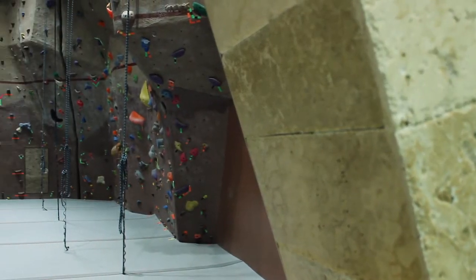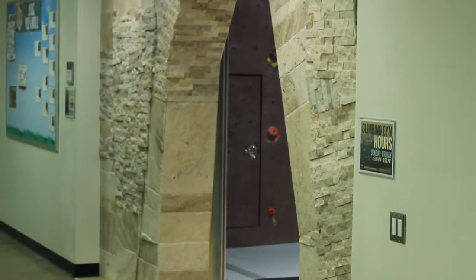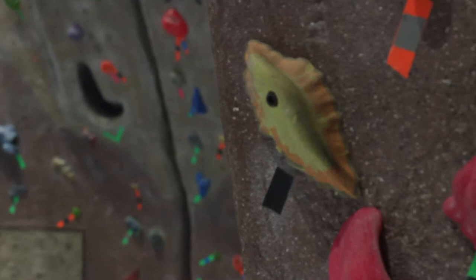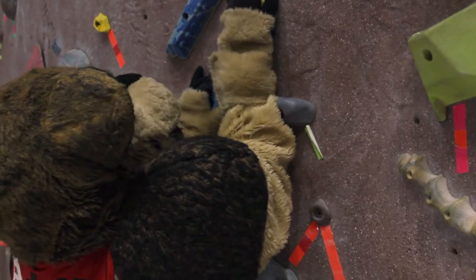Moving on to other fun activities to do with friends, here we have the Rock Wall with a new and improved entrance. In here they hold events like the Glow Climb and the Crate Stacking Competition that are so much fun and usually have food or prizes involved. If you can't make it to the events, you can just come on in and climb with friends during the week from 5 to 9.